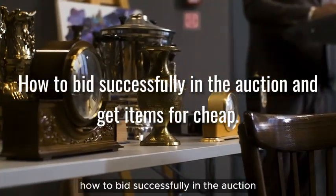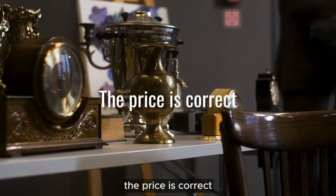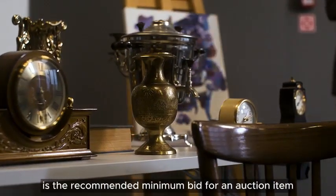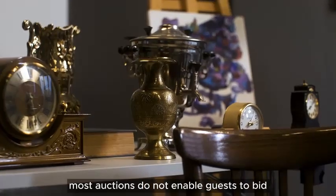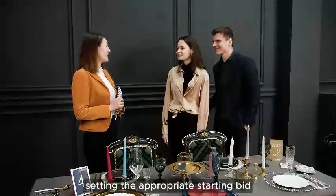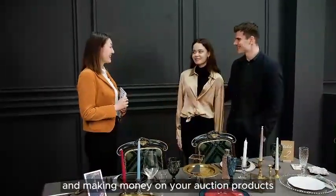How to bid successfully in the auction and get items for cheap. The starting or opening bid is the recommended minimum bid for an auction item. Most auctions do not enable guests to bid below the beginning bid on an item. Setting the appropriate starting bid value is critical to attracting bidders and making money on your auction products.